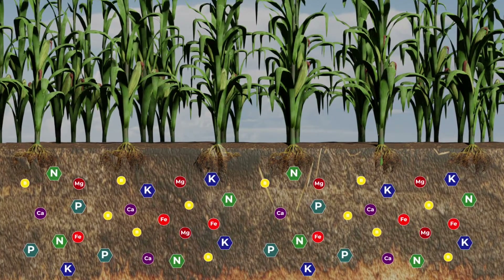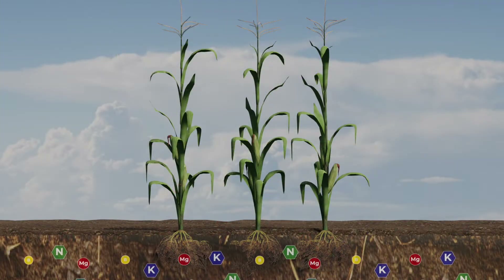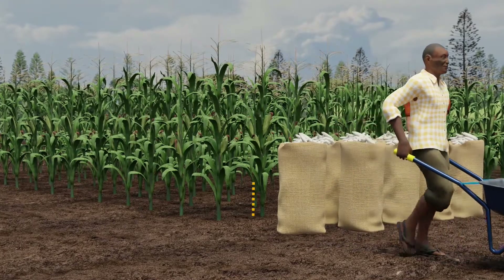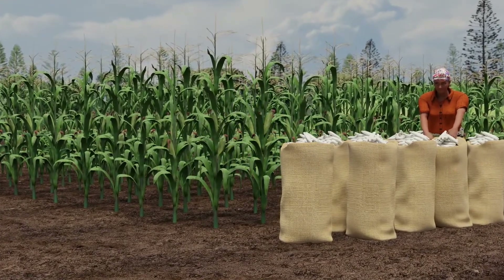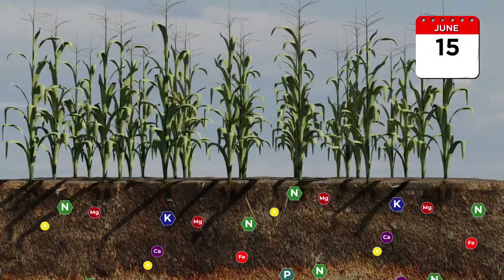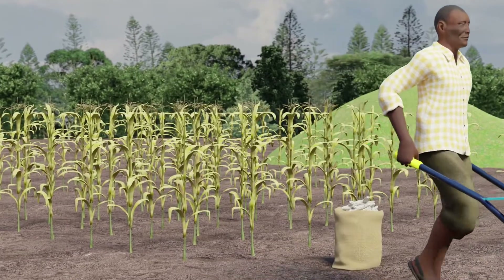Fertile soil is full of nutrients. When you grow crops, nutrients move from the soil into the roots, then the leaves, grains or fruits. These are eaten, fed to livestock or sold at the market, taking the nutrients with them. Over many seasons, your soils become empty, giving low yields, less food and less money.